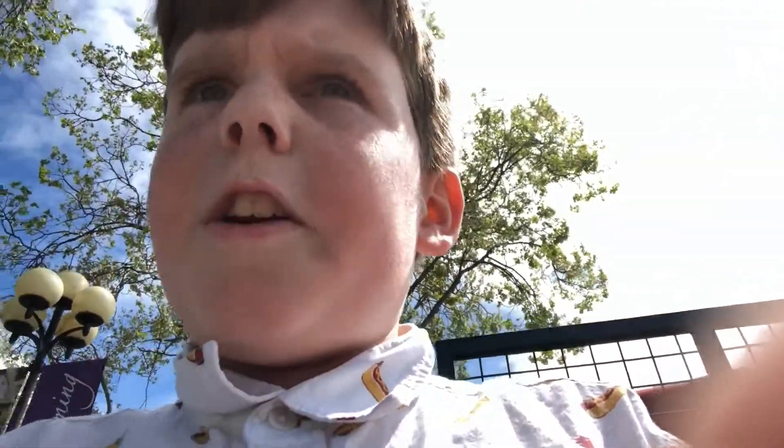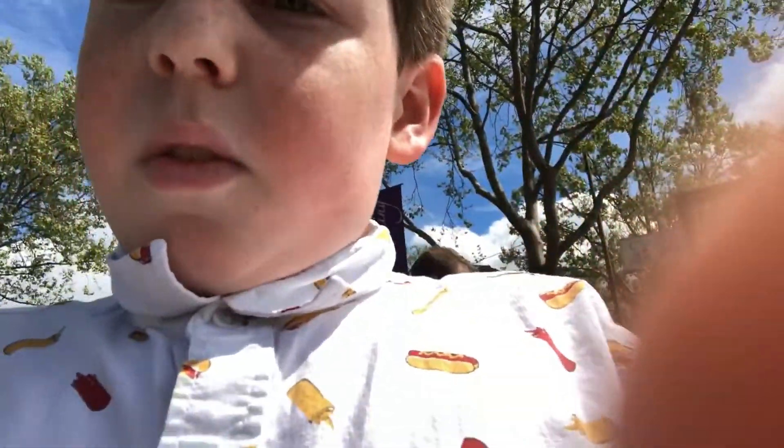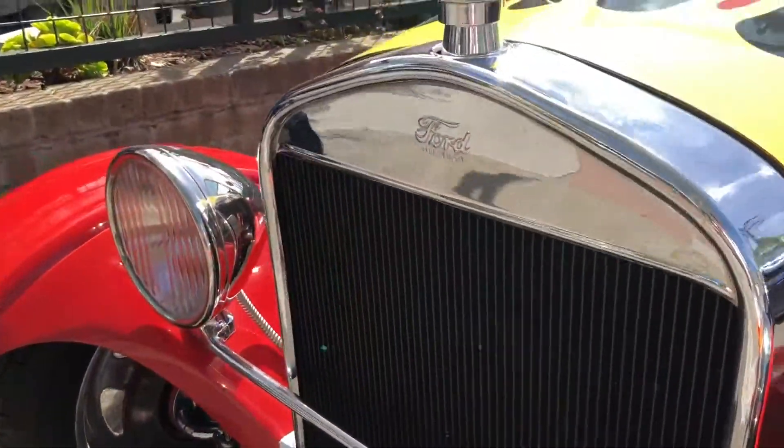Hey guys, welcome back to Henry Neck Model Train Central. It's Saturday, April 7th, and we're just out and about on Lincoln, a.k.a. Main Street, in Willow Glen, and I just found the most boss Model T ever. Check this out.